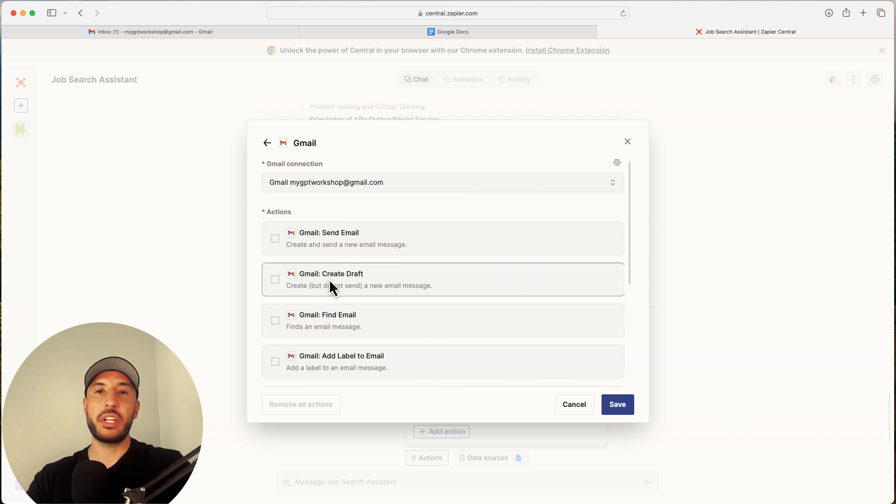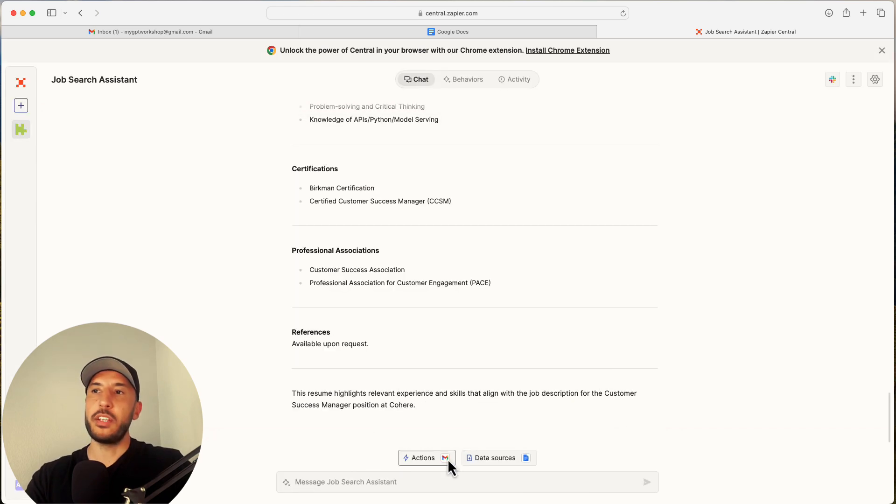Instead of sending an email, I'll just create a draft each time with the resume attached. I'll click 'Save,' and now my Gmail action has been added. I'll type: 'Please go ahead and send me this resume as an email attachment.'